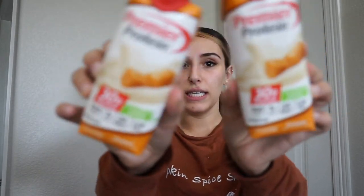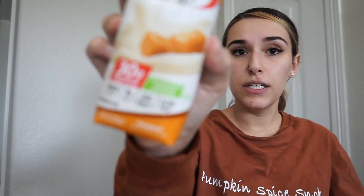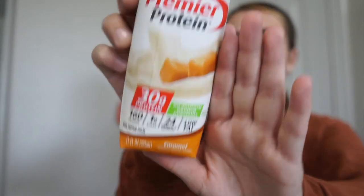I got three of the Premier Protein in caramel, though I already drank one. If you do the keto coffee hack, you go to Starbucks and get a doppio espresso over ice in a venti cup, then add one of these — it's supposed to be a keto-friendly iced coffee. This is the caramel flavor and it was surprisingly really good. I really enjoyed that.